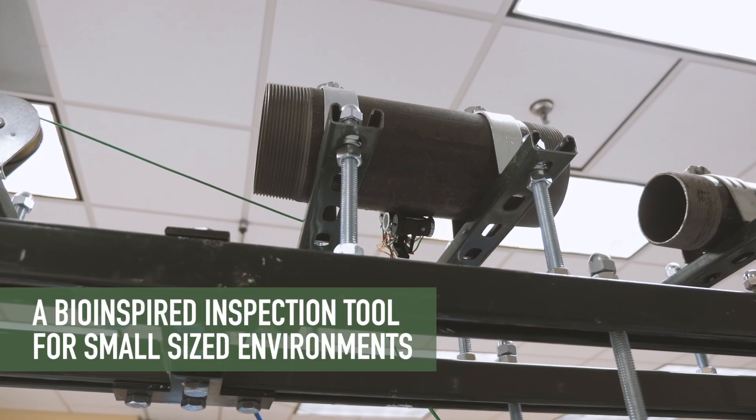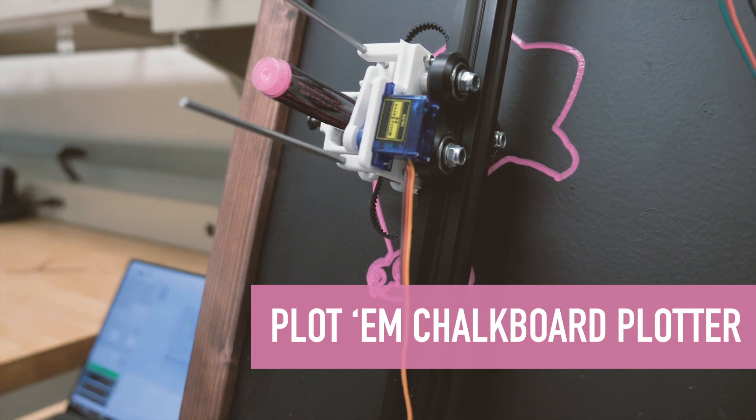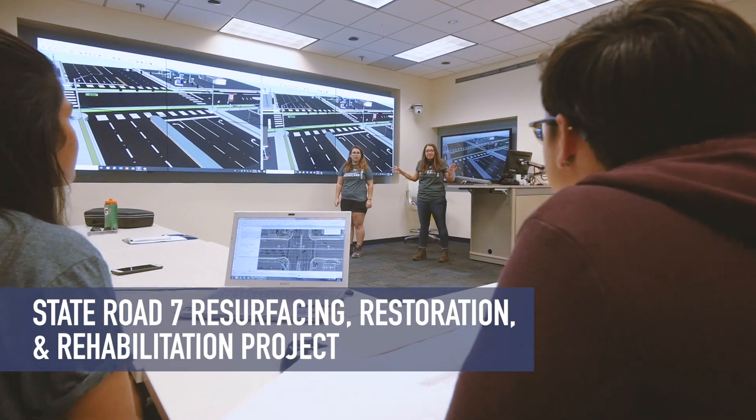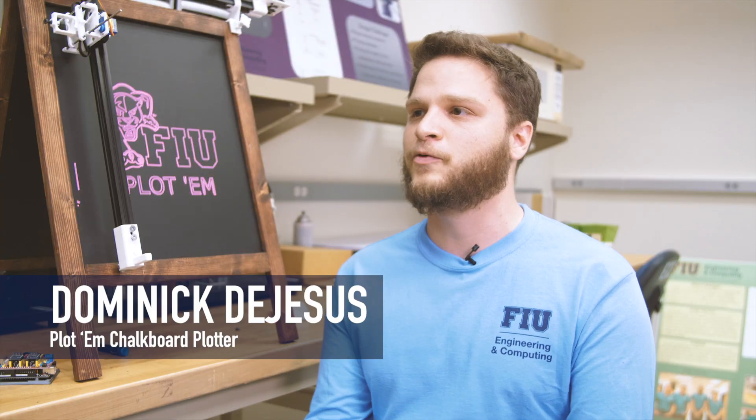In classes we'll learn about circuits, we'll learn about physics, we'll learn about all that stuff — but this is our chance to really showcase it. We get to use all those skills that we've learned and actually create something that we can see in the real world.